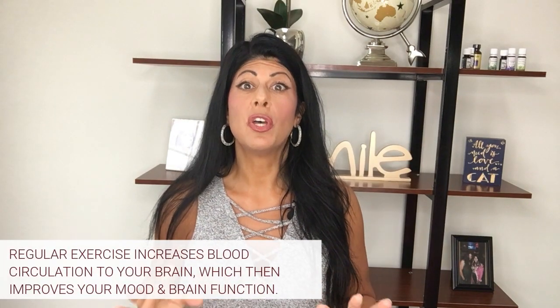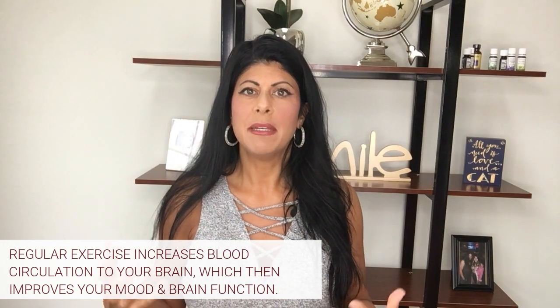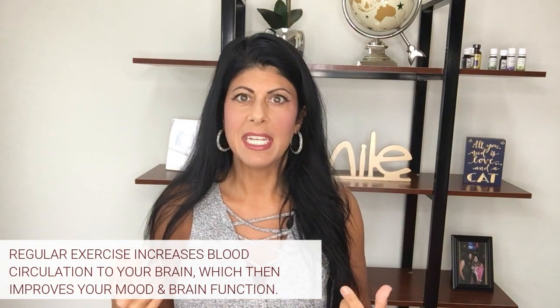This is a really big one, and I did this right before I shot this video today: exercise. Exercise is so important for the brain. Not only does it get blood circulating throughout your body, but especially to your brain — it improves your mood, it improves your cognitive function. So make sure you're getting exercise on a regular basis, especially in the morning. And even better, if you can get outside or work out in nature, that really helps with your brain as well.